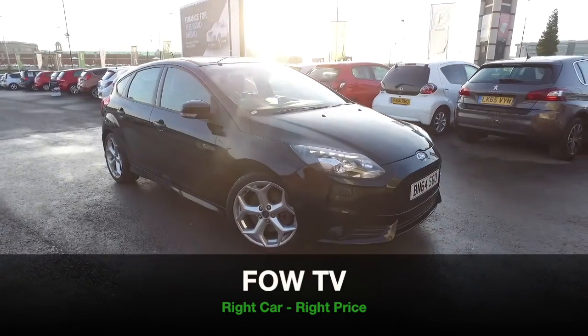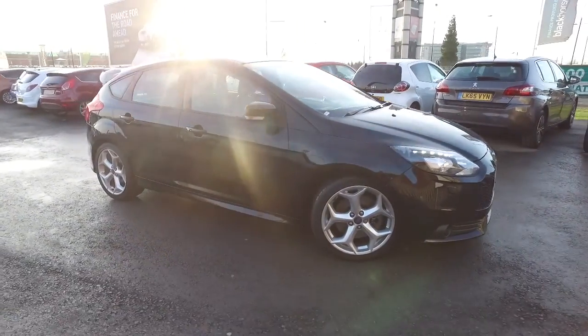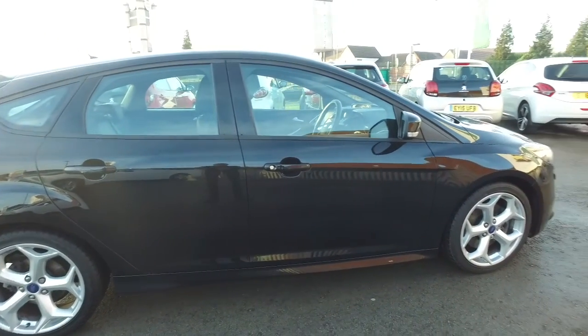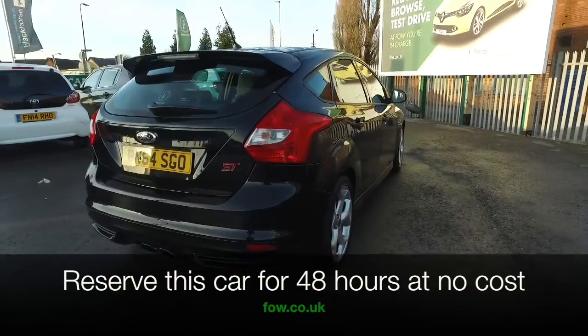Fasten your seatbelt and get ready to have a fabulous drive in this Ford Focus ST3. Quick off the mark, superbly sporty and superbly styled.